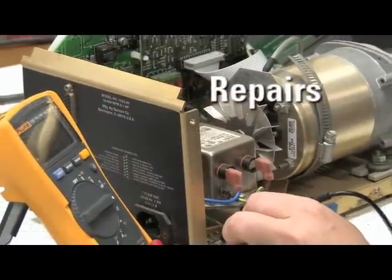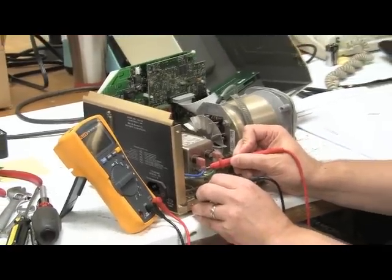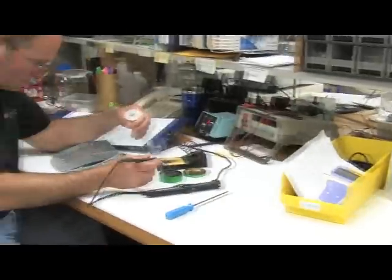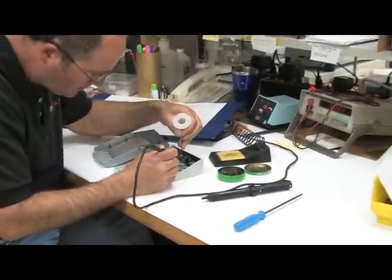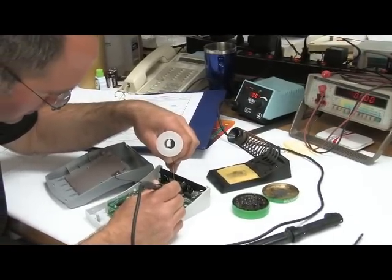ENICAL also handles electrical and mechanical repairs. Our factory-trained technicians with more than 45 years of combined experience diagnose, troubleshoot, and repair lab and industrial instruments. To best complete your repairs, we maintain an extensive library of service manuals, engineering guides, and schematics.